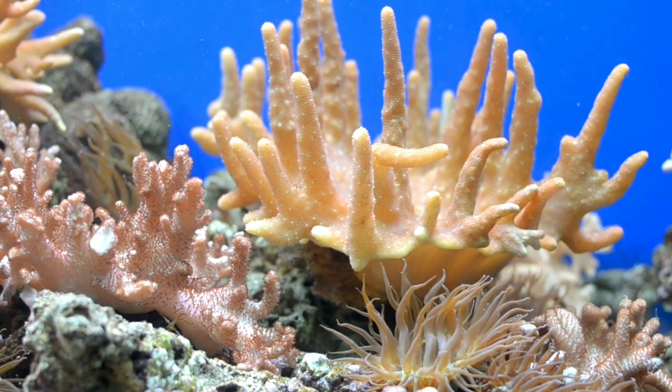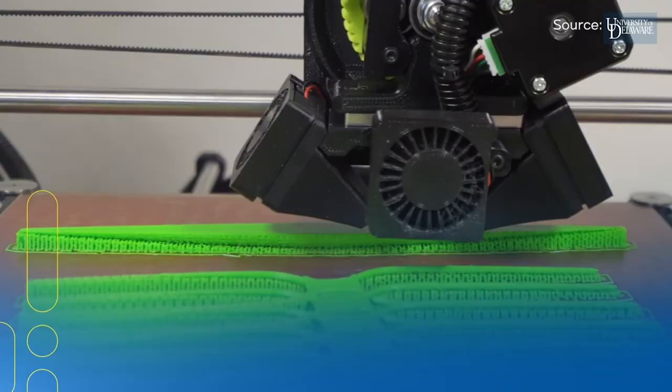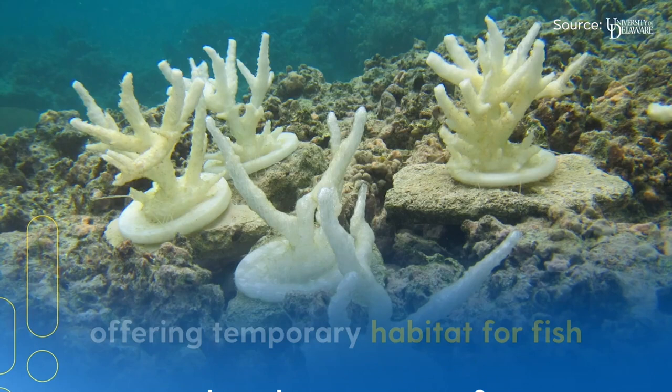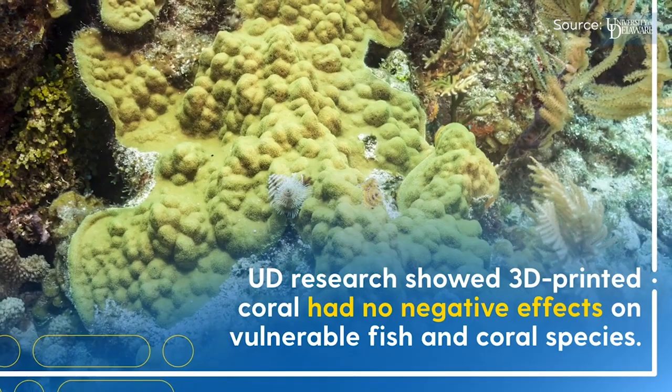But what if your shelter is a coral reef endangered by global warming and pollution? 3D printed coral models can provide a structural starter kit, offering temporary habitat for fish and settlement space for new coral to grow. UD research showed 3D printed coral had no negative effects on vulnerable fish and coral species.